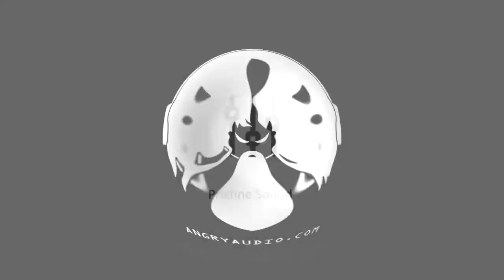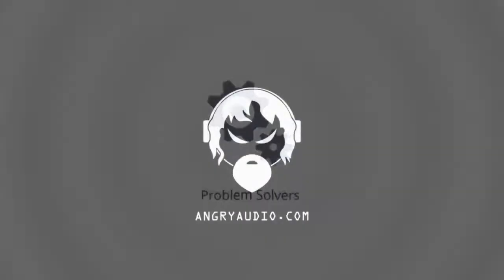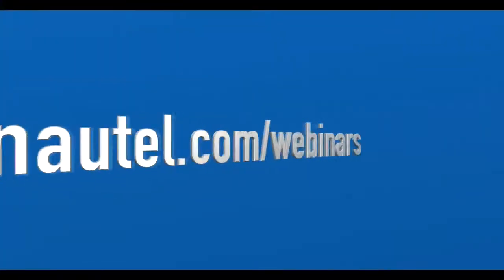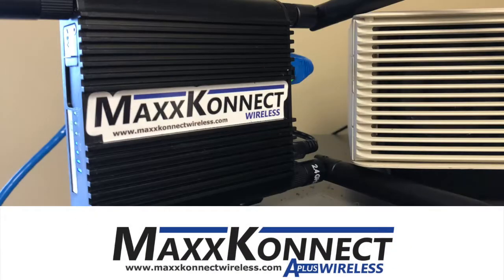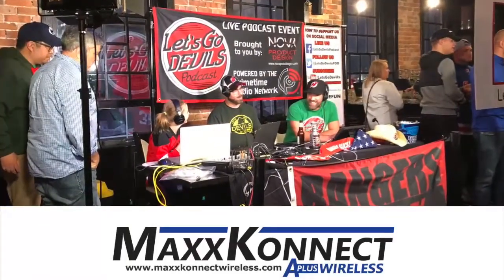By Angry Audio — audio problems disappear when you get angry, at angryaudio.com. By Nautel, keeping you connected with your community with support and webinars, online at nautel.com/webinars. And by MaxConnect Wireless — prioritized high-speed internet service designed for transmitter sites and remote broadcasts.